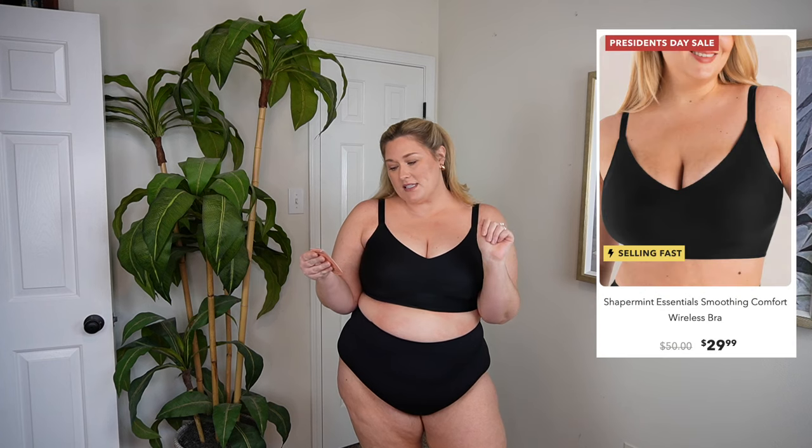I get a lot of questions about shapewear, so we're doing it here. I don't know what kind of sorcery Shapermint is putting into these items — I feel so cute in this little set, and when they say it's comfortable enough to be shapewear and wear out, they absolutely mean it. We have on the Shapermint Essentials Smoothing Comfort Wireless Bra in a size 2XL and the mid-waisted shaper panty in a size 3XL. Both colors are black, but they both come in so many different shades — white, ivory, brown, tan, black, there's a lot of options.